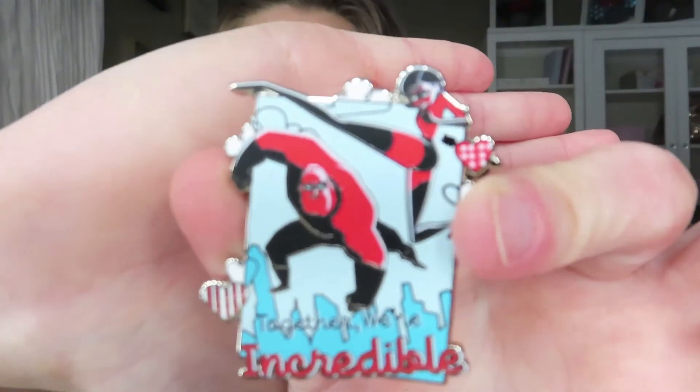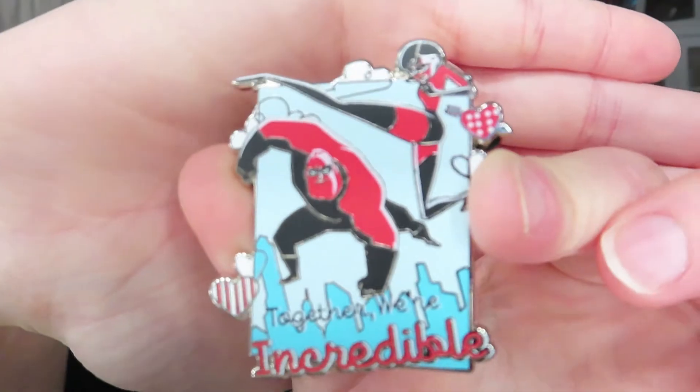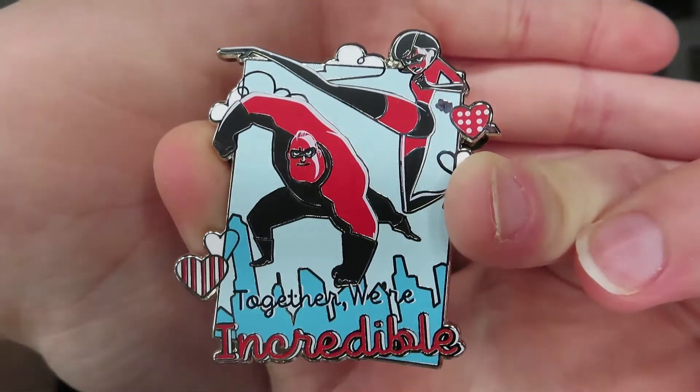Each one of these boxes only comes with one pin and this is $12.99, so keep that in mind — it's an expensive pin, but they're pretty big. Let's see what we get! I'm so glad it's not a double. It says 'Together We're Incredible' and the detail is so nice — it's got Mr. and Mrs. Incredible on it. I really like this pin, it's super cute, I'll be keeping this one.